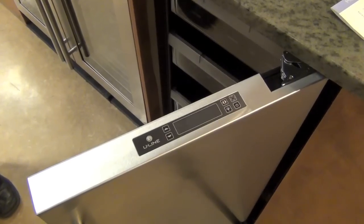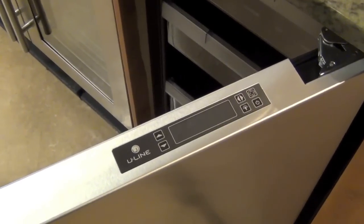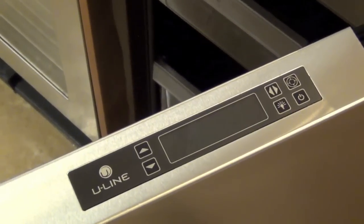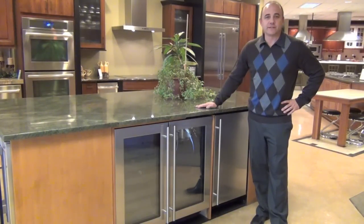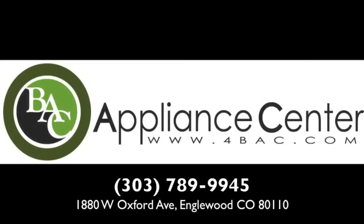The 3000 Series utilizes digital controls on top of the doors for easy access. Please come down to BAC Appliance Center for your demonstration of the Uline 3000 Series Modular Systems. BAC Appliance Center — the largest selection of premium appliances in Colorado, all beautifully presented in our live showroom kitchens.